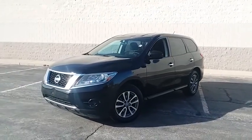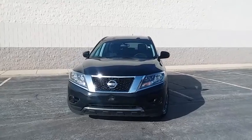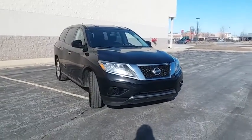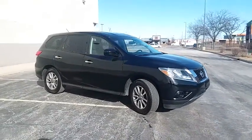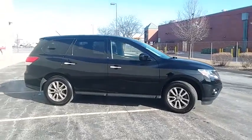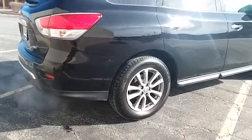The 2014 Nissan Pathfinder. The Pathfinder has a premium interior with three rows of seating for up to seven passengers, as well as versatile seating and cargo configurations. This SUV appeals to both truck lovers and car lovers. This vehicle has less than 60,000 miles. Here are some of this vehicle's great options.